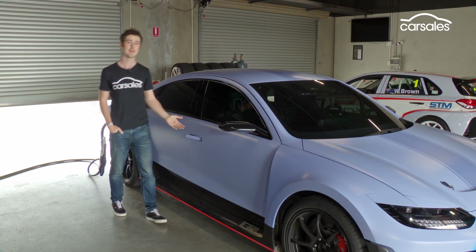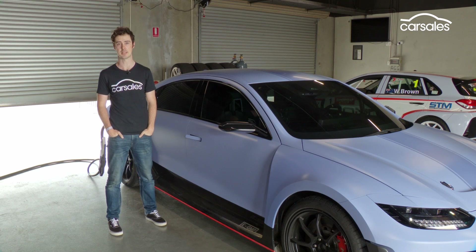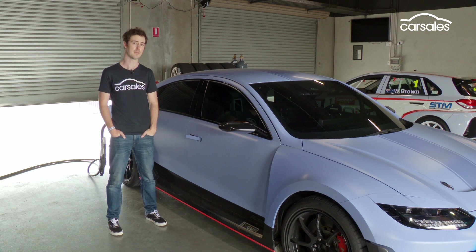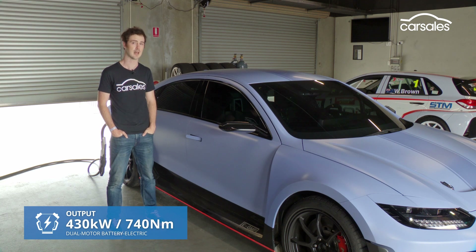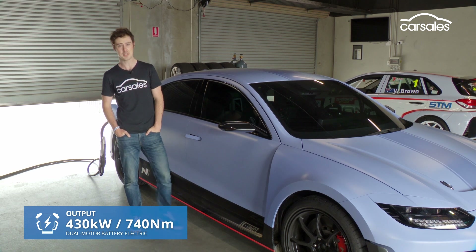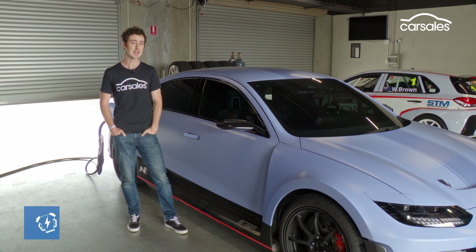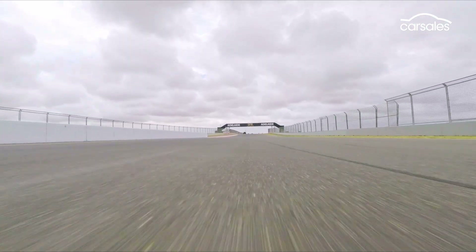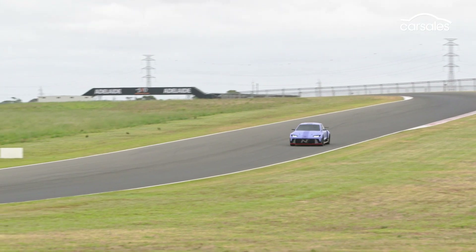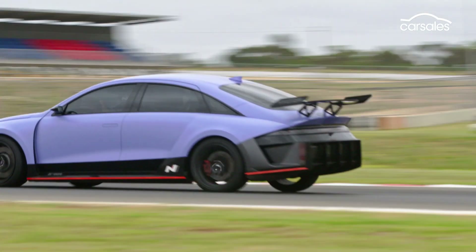Underneath this slinky body is the same EGMP architecture as found on the Hyundai IONIQ 5, IONIQ 6 and the Kia EV6. A 77.4 kWh lithium-ion battery powers a pair of electric motors churning out a combined 430 kW and 740 Nm. Those outputs are identical to those of the Kia EV6 GT, as is the nominated battery capacity and the circa 260 km/h top speed. Acceleration performance hasn't been officially revealed for the RN22e, but Hyundai says it should stop the clock in less than 4 seconds to 100, thanks to the mountain of power and all-wheel drive grip afforded by the dual-motor drivetrain.